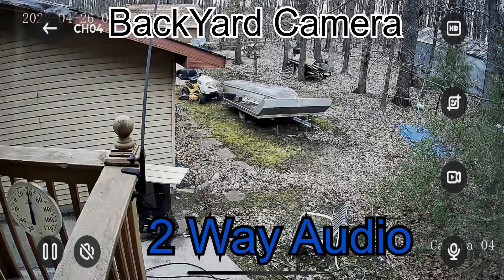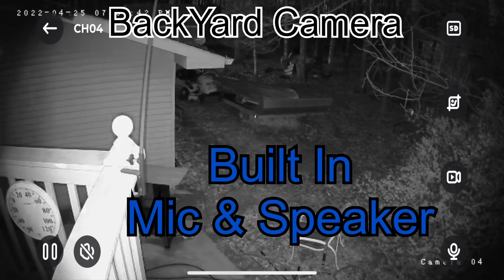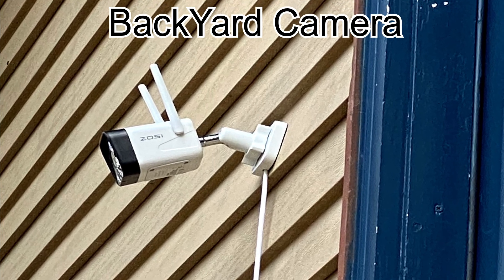What's really cool is you can talk and listen like you've never left your home. The built-in mic and speaker let you stay in touch with your household. You can check in with family, tell your dog to stop barking, or say hello through your smart app.